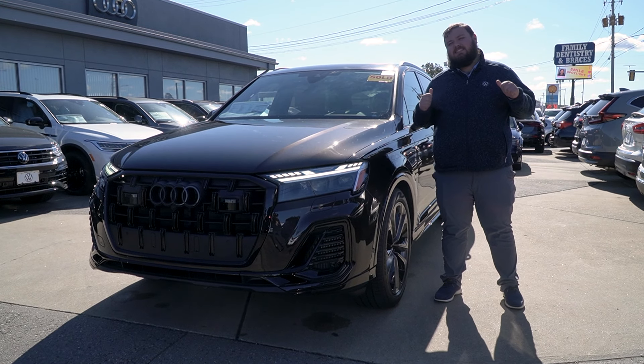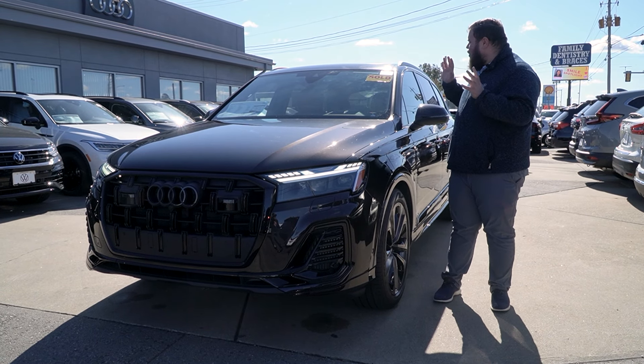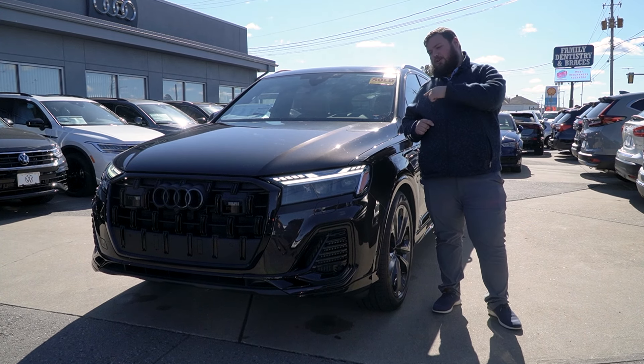Steven and Diana, what's going on? This is Aiden coming to you from Audi Fall River. I just wanted to take a moment today to show you your 2025 Audi Q7 in Tamarind Brown. Stay tuned, let me show you around.